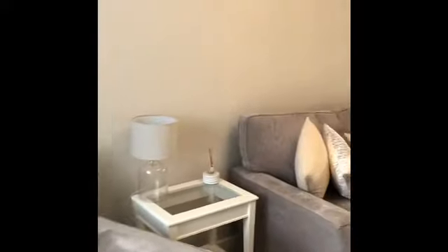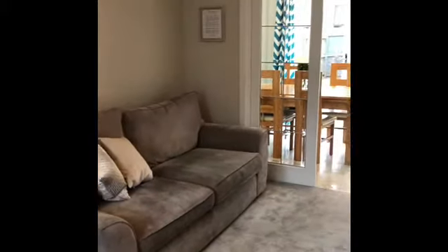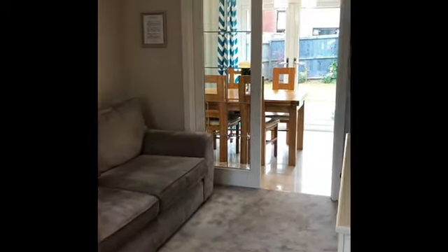As we go into the property we're greeted by the hallway, which has the staircase leading to the first floor. We're going to concentrate downstairs first and move into the lounge area. It's got two reception rooms and a dining kitchen.